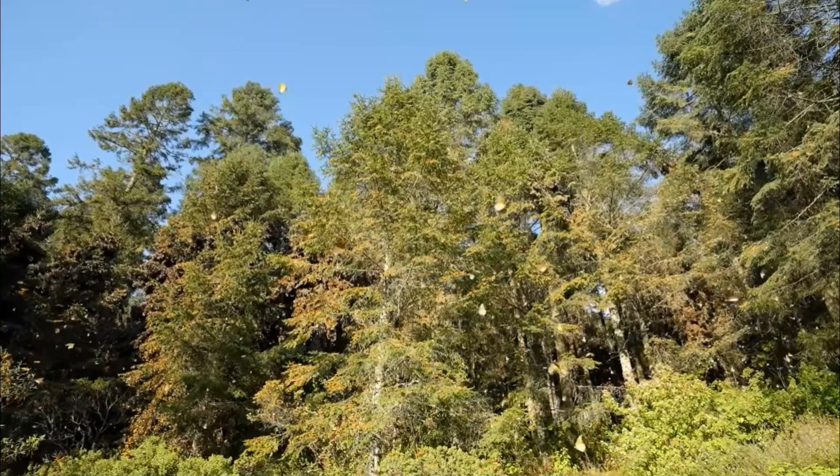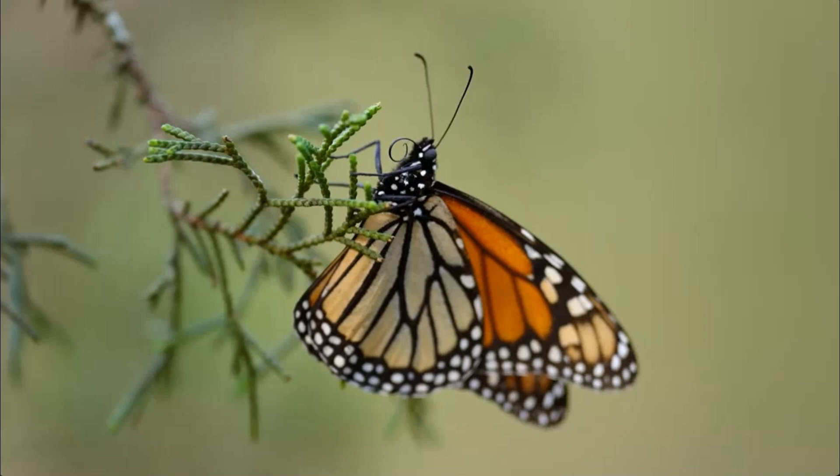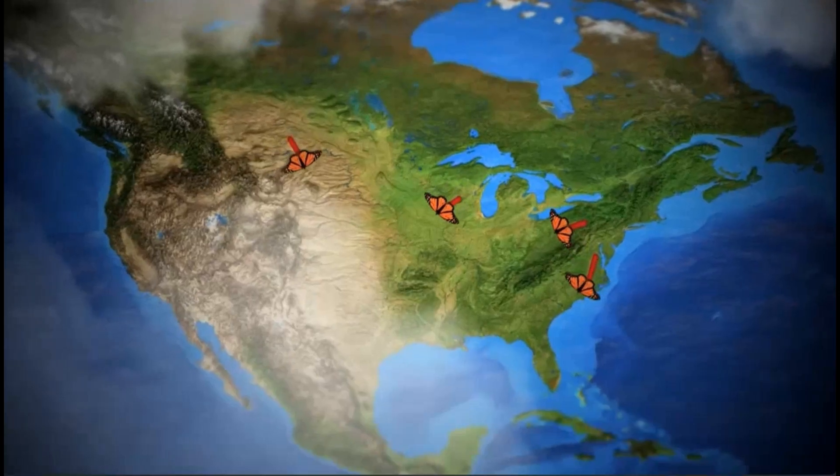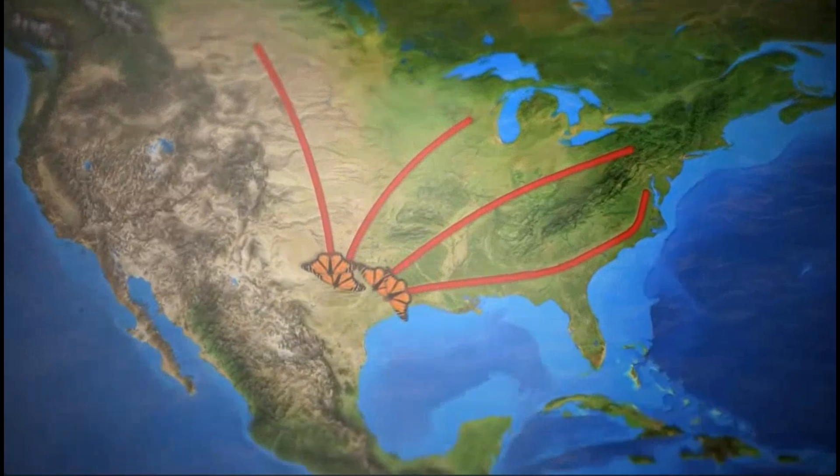But did you know, monarchs go on an amazing journey every year. Even though they're tiny, they fly thousands of miles from Canada and the United States all the way to Mexico to stay warm for the winter. That's called migration.